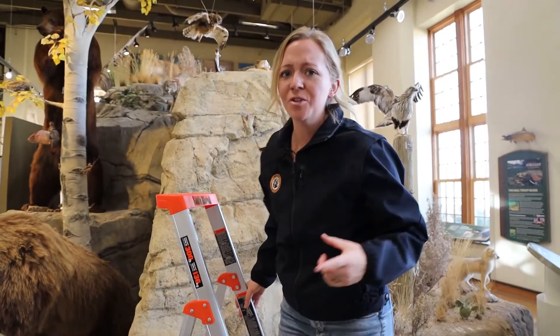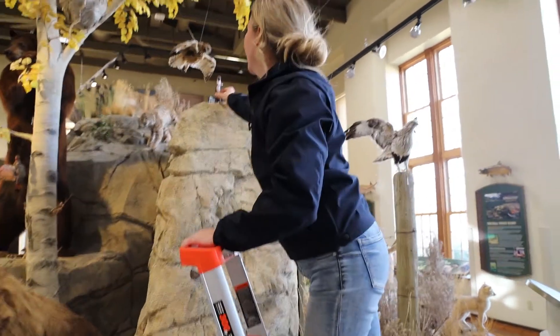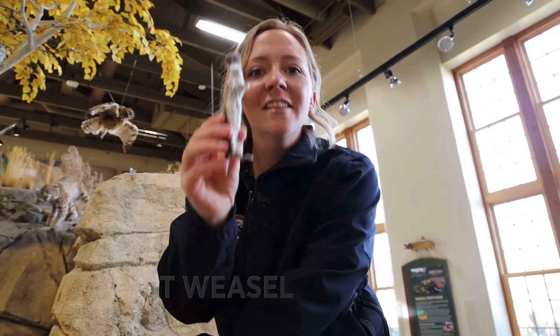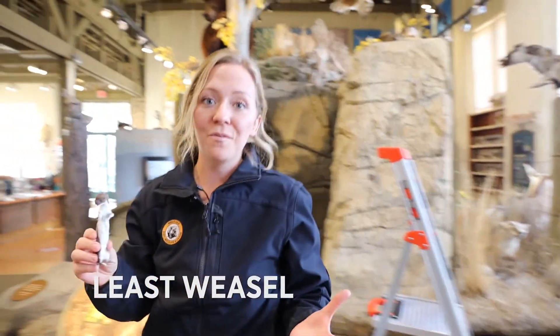Welcome back to Wildlife Wednesday. Today we're talking about one of the species that we get the most questions about here in the exhibit hall, this little guy right here. This species is called the least weasel. It's the smallest weasel and actually the smallest carnivore in all of North America.